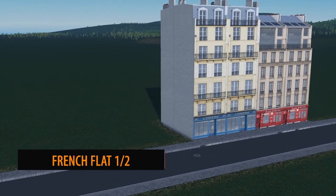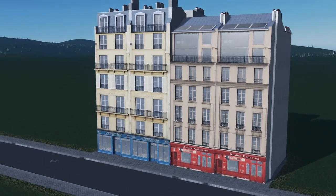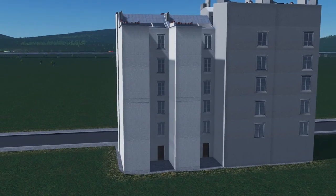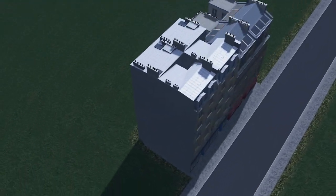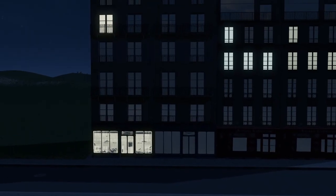Another release this week from Jez and it's the French Flats 1 and 2. There certainly is a lack of these sort of assets on the workshop and the detail levels and construction of these are France all over. You have the trendy balconies and the high bills, which are perfect for these small slivery little towns.